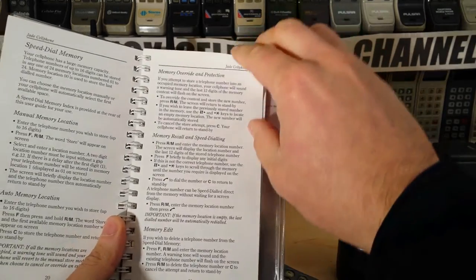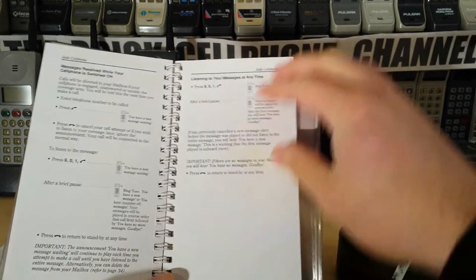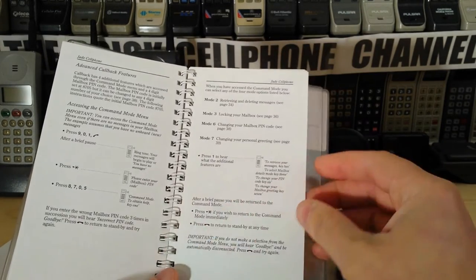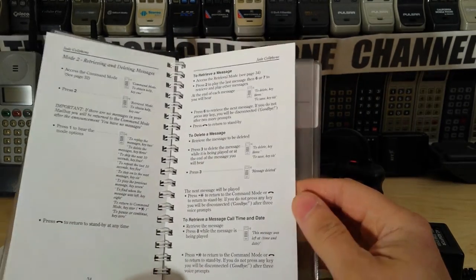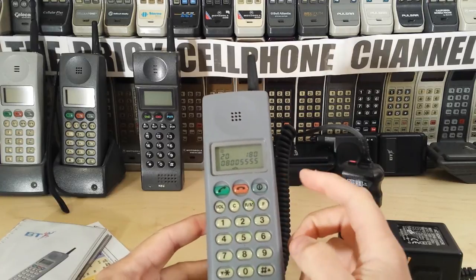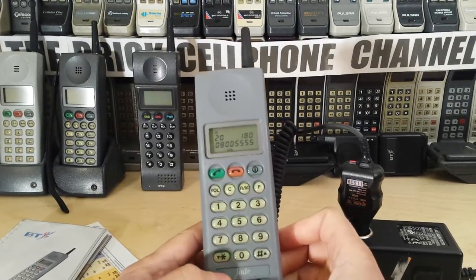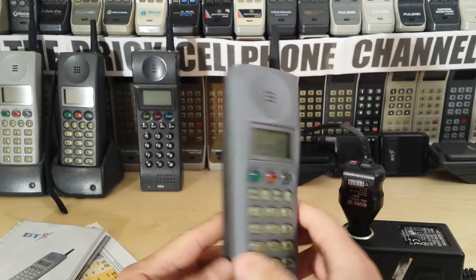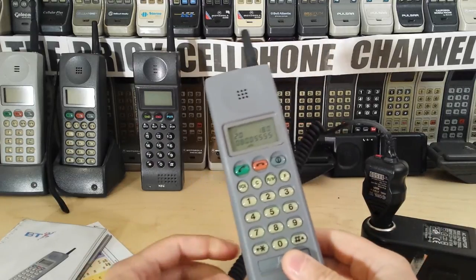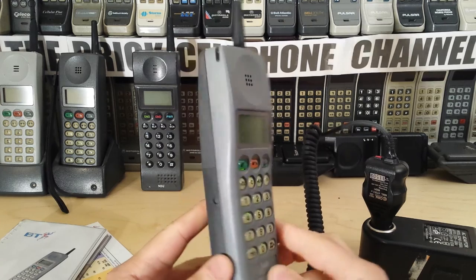To delete numbers I'd have to read the manual — there's also call diverting and a whole bunch of other stuff. If you want to know a specific function just drop me a comment and I can read through the manual for you. There's too much to cover in one video. There is also a BT Jet which is similar to this — I'll try to do a video on that in the next few weeks when I find the phone. Anyway, thanks for checking this one out. I'll try to get more videos out regularly now that I'm back from tour. Leave any questions or comments below, and don't forget to like, share, and subscribe. Thanks for watching.